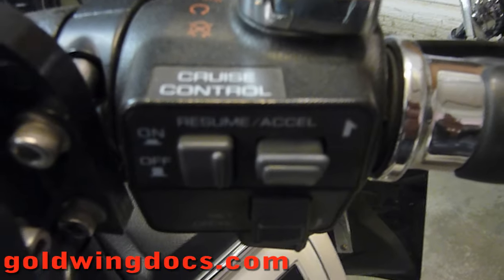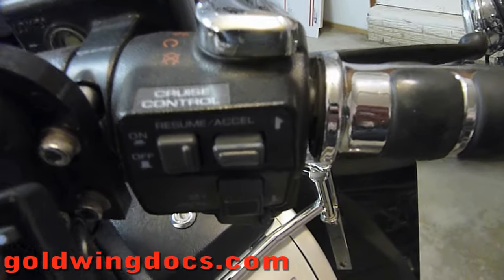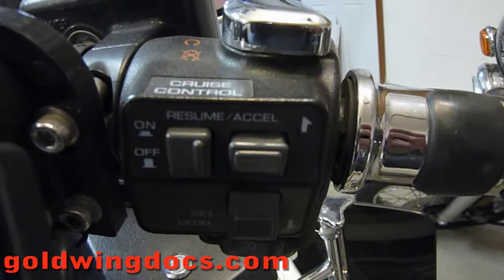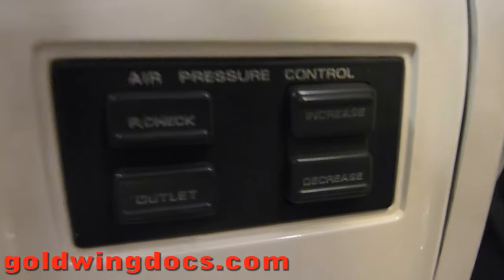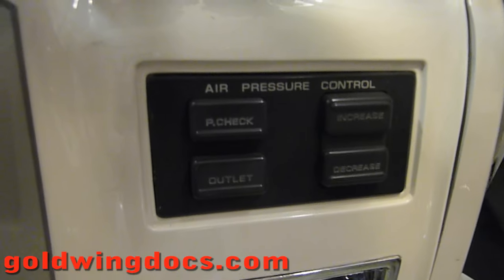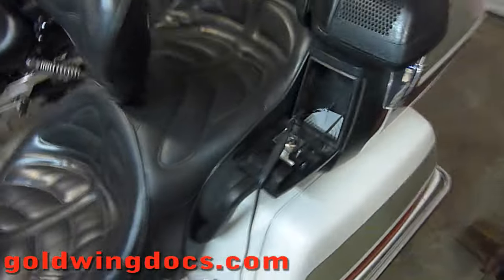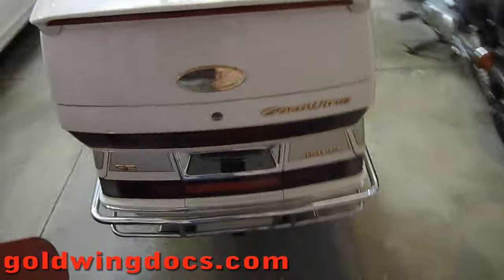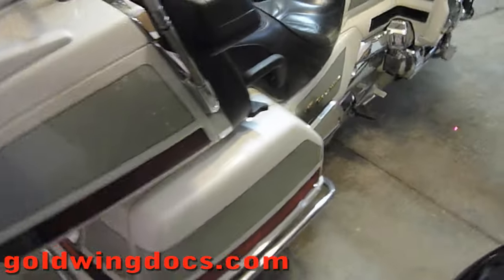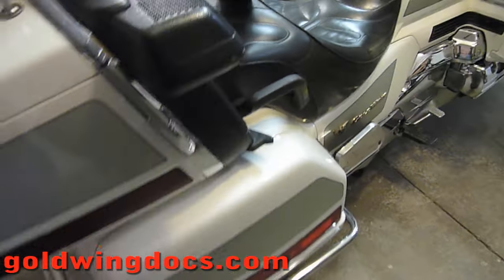Over here we have cruise control, which is really nice. My 1100 has a throttle lock, which was nice on the highways, but the cruise control does a much better job. This one also has air pressure adjustment to change the suspension preload for the rear suspension. Currently it only has the factory air suspension on the right shock. I'm thinking of putting a pair of Progressive 416s in on both sides, like I did on the 1100, to give it a better ride.